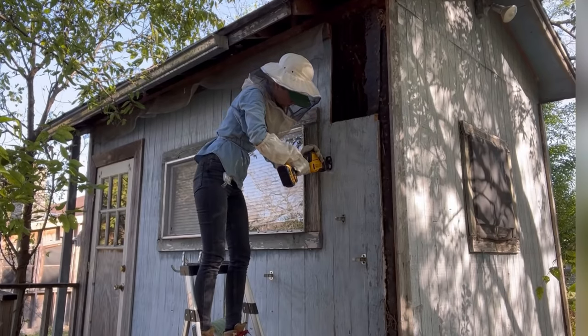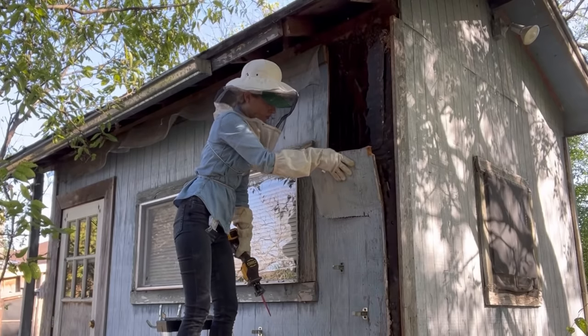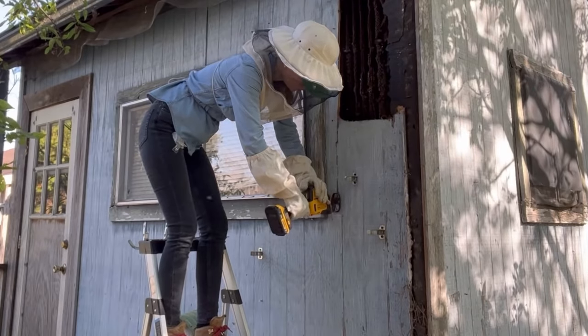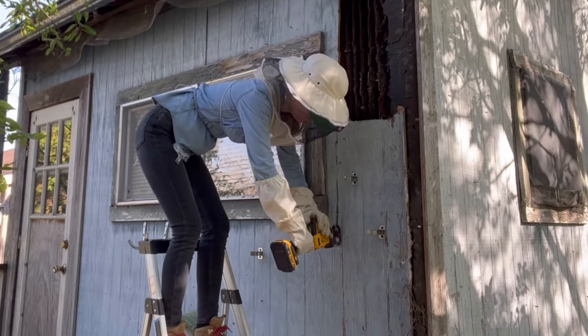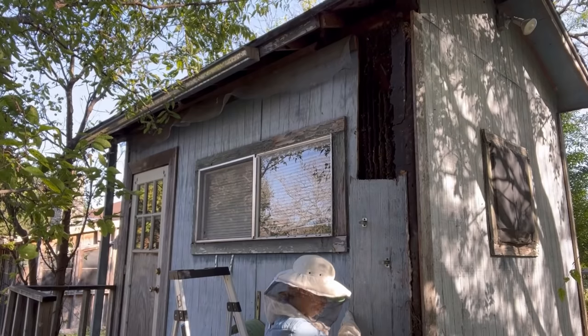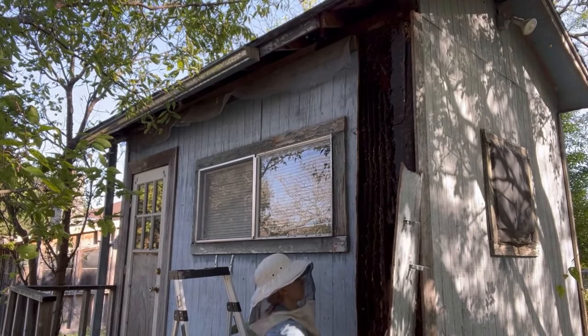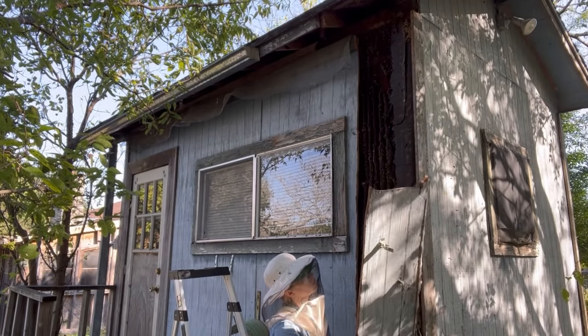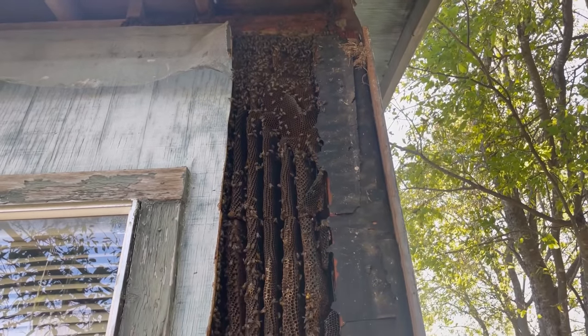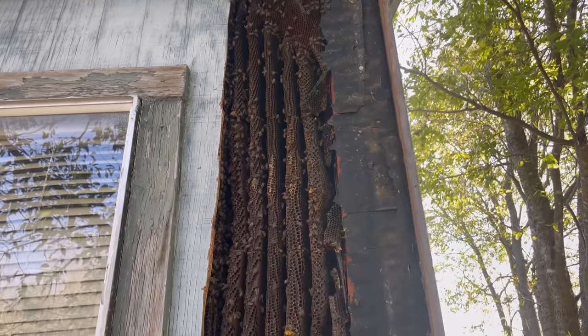I got to work cutting through the wall of the shed to expose the hive. The homeowners said they had been stung and chased by the bees while mowing the lawn. Since I was using my saw, and the loud noise and vibrations can sometimes agitate the bees — much like a lawnmower — I wore a veil and gloves. However, once I completely removed the wall of the shed, I found a giant hive full of very gentle bees.